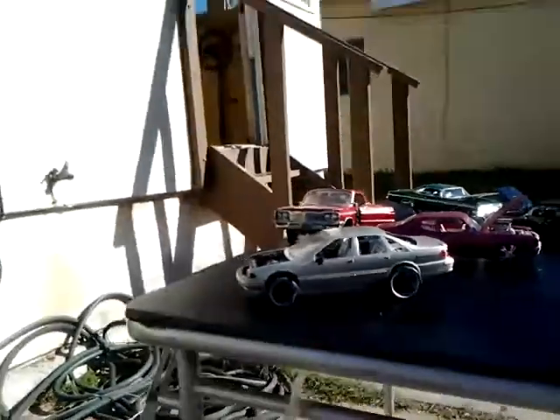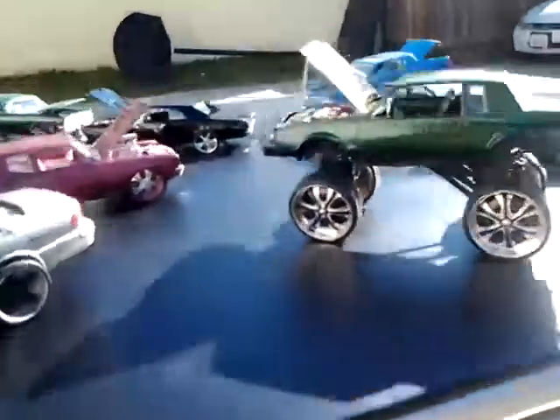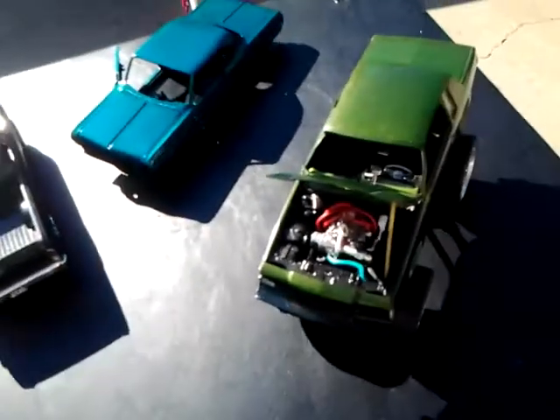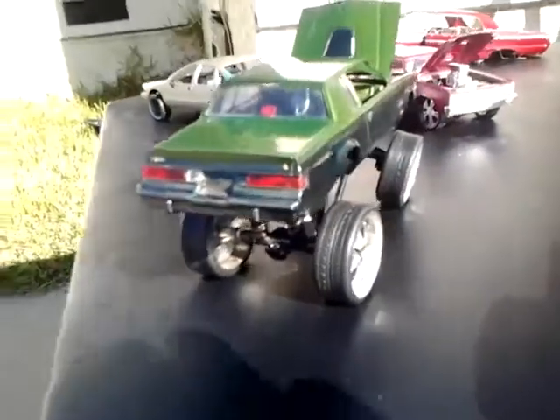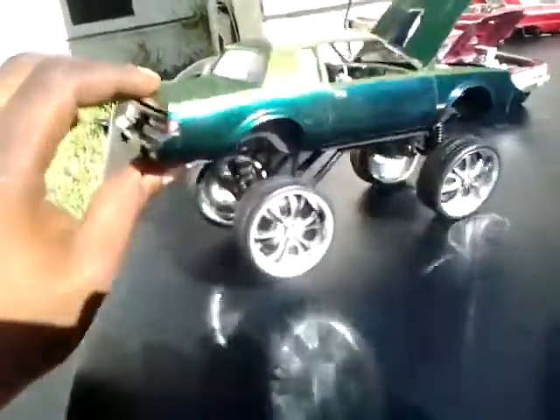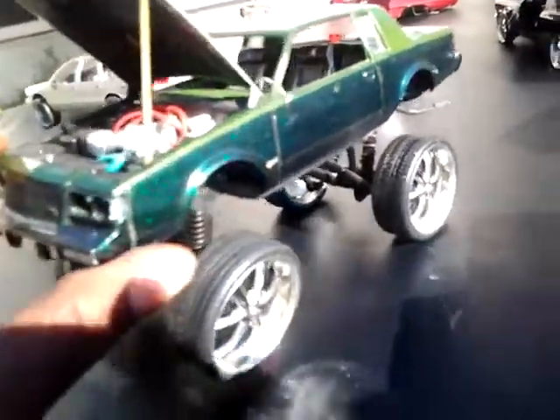96 Impala, LS motor — not complete, still working on it. Irox. This is the Grand National — done, complete, just missing the window. My son and kids have been messing with it, playing, but it changes colors: green, purple, blue. You guys can get a look at it — it's kind of bright outside.